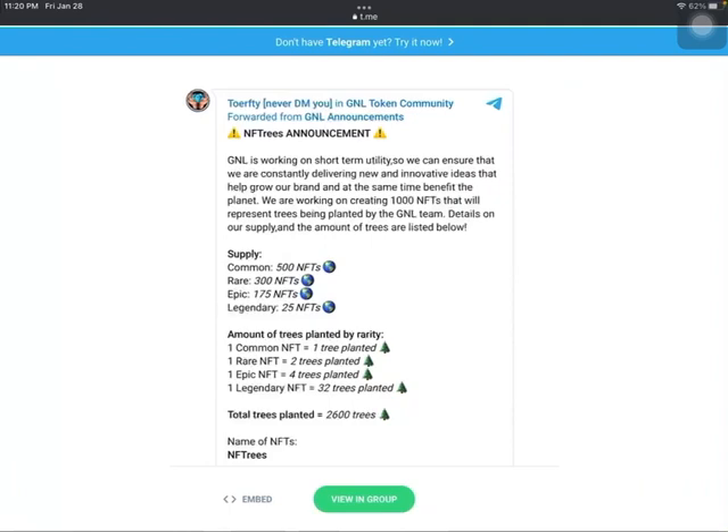They are planning on filming all of the plantings, putting it on their website and YouTube channels, and really celebrating this remarkable milestone. I think this is a very creative project, and it's very exciting because it helps the environment.